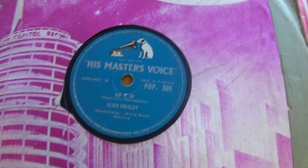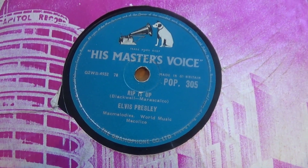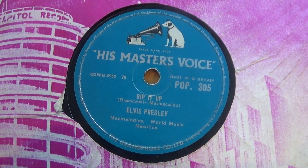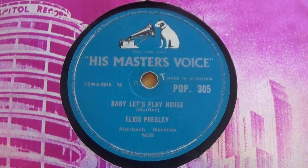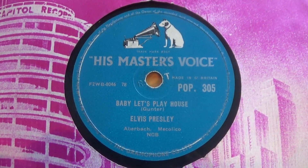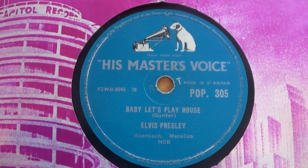Another single — this time the A-side was Rip It Up from the Rock and Roll Number 2 album. The B-side was another Sun recording, which was Baby Let's Play House. Again, a bit of a mixture. It got to number 27 in the UK charts in 1957.